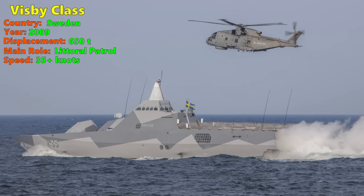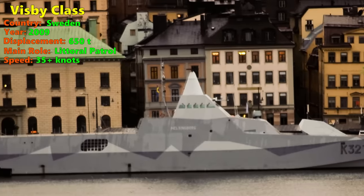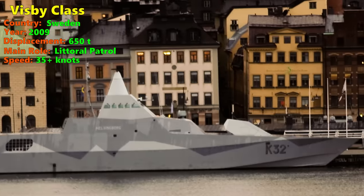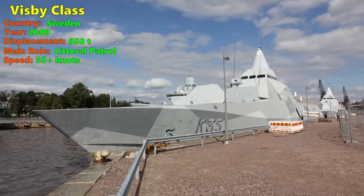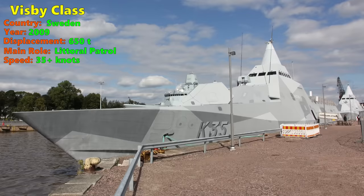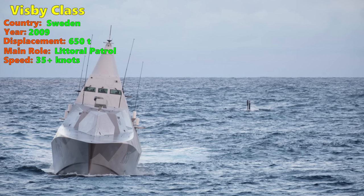The barrel of the 57mm cannon can also be folded for stealth purposes. The Visby is armed for a combination of anti-surface and anti-air warfare. It has 8 anti-ship missiles mounted inside a stealth missile launcher, and 32 Sea Ceptor surface-to-air missiles for short-to-medium-range air defence. The Visby-class also has mine warfare capabilities, able to deploy mines and engage in mine clearance to some extent, which is important for littoral warfare in the Baltic Sea.